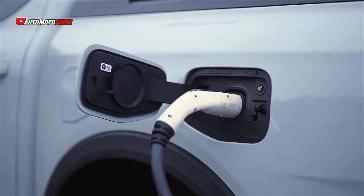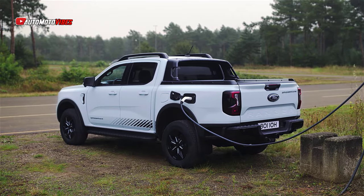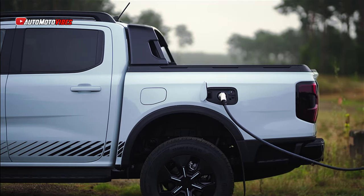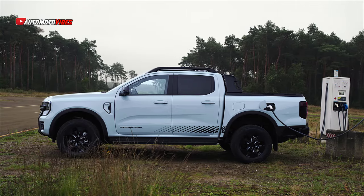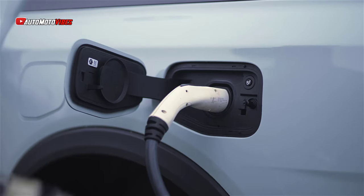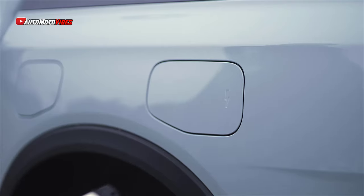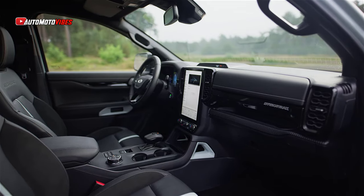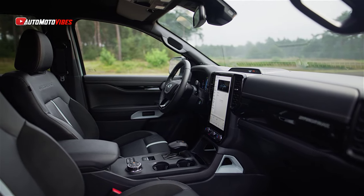Another innovative feature of the Ranger PHEV is the introduction of Pro Power Onboard. This system allows users to power tools and other equipment directly from the truck's battery, eliminating the need for external generators. The standard setup offers 2.3 kW of power, but an optional 6.9 kW version is available for those needing extra output. Two 15-amp outlets in the truck's load box make it easy to power job site tools or gear for outdoor adventures, enhancing the truck's versatility for work or leisure.